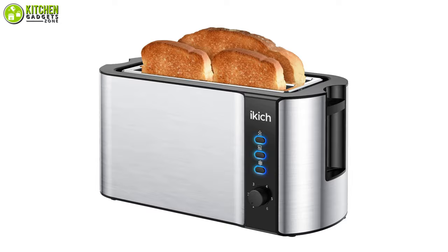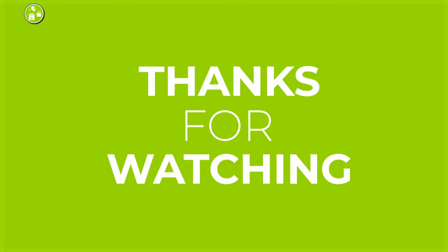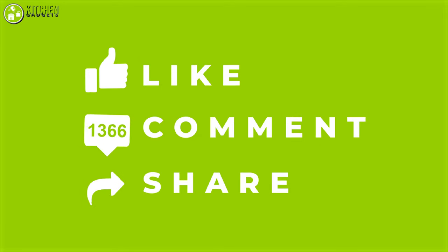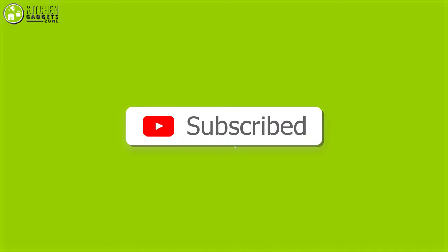So that was all about the best small kitchen appliances under only $50. Thank you so much for watching. Like, comment, and share it with your friends if you find this video helpful. Subscribe to our channel for more videos on your feed!